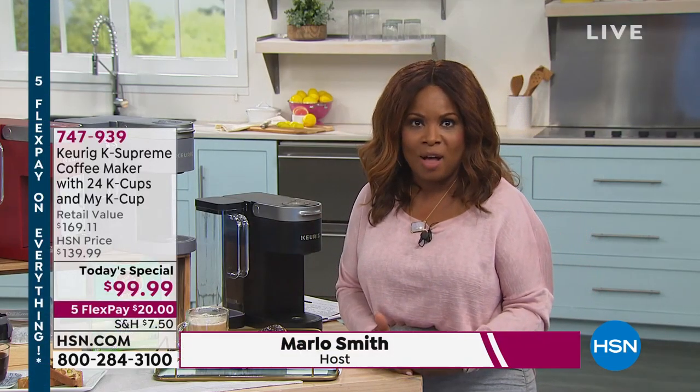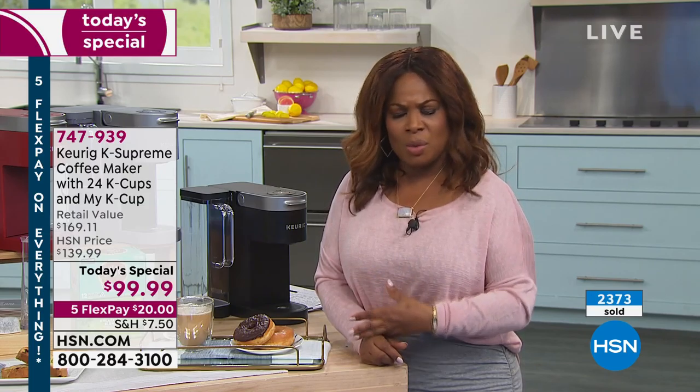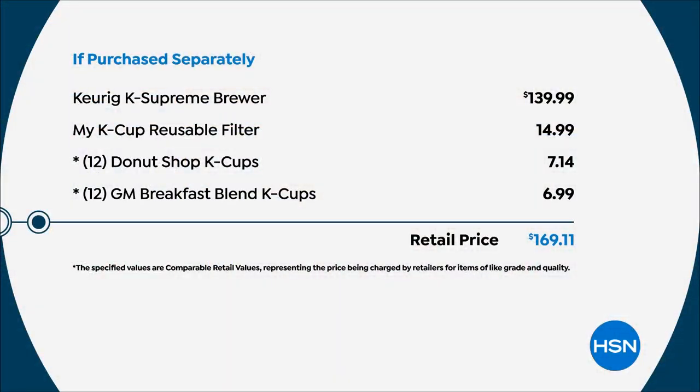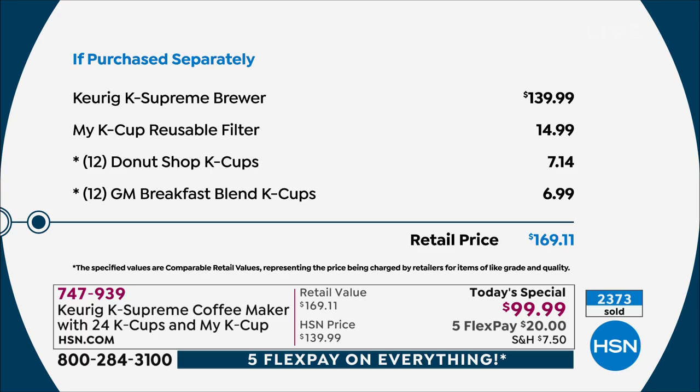We actually have the lowest price that we have found. When you add everything together, we're about $70 below what you would find this for in the market, so it's a really amazing value. Today is the final day of our Customer Appreciation Month, and all day long we're offering five flex pay on HSN TV as well as on HSN.com, so you're looking at only $20 to get this at home. You're getting the K-Supreme Brewer — the one that costs $139 — and also the My K-Cup reusable filter, which is a $15 value.